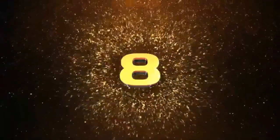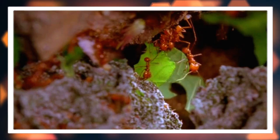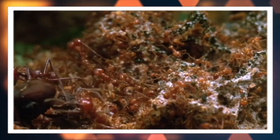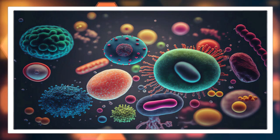Number eight: pest control. The fungus cultivated by leaf cutter ants has natural antibiotic properties, which helps protect their food source from contamination by unwanted microorganisms.